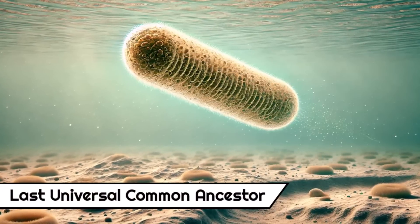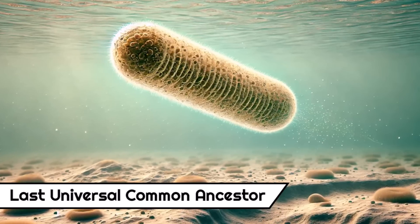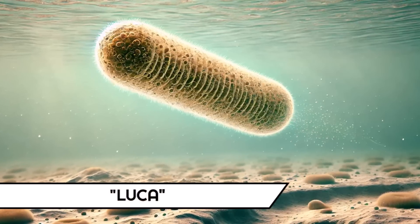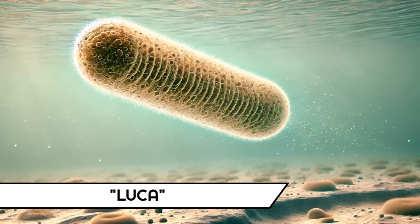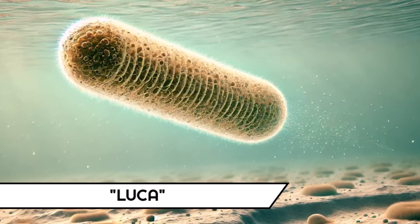The last universal common ancestor of all life that survived up to modern days has just had its genome reconstructed by an international team of scientists. LUCA, as it is known, turns out to be far more complex than we could have dreamed of and much, much more ancient. And also it has some highly specific adaptations that helped it thrive in the primordial oceans. So what was LUCA like and what are the implications of this discovery for the deep origins of life on Earth and, by extension, on other planets as well? Well, let's find out, shall we?